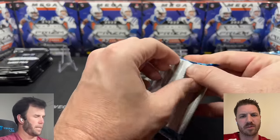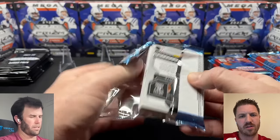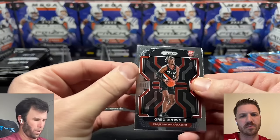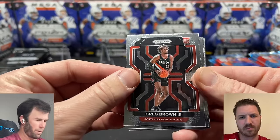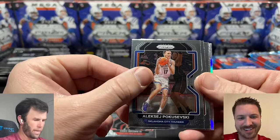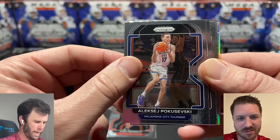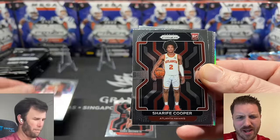It's always fun ripping some older product because you get to see some of the older players and see who made it and who didn't. Starting with Greg Brown III from the Trailblazers — he did not make it. We have a silver in here. This guy looks way too skinny to be playing basketball — that's a terrible photo. I don't know what happened to him.